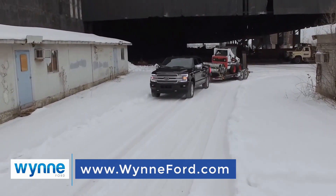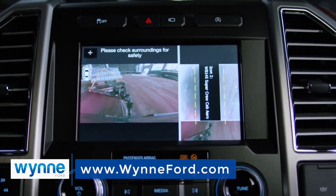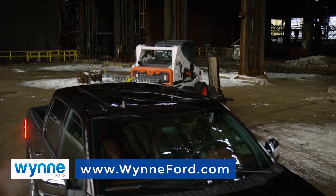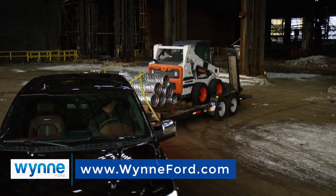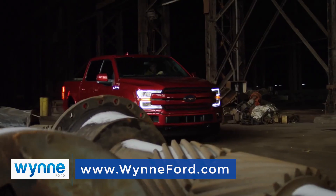Smart towing features you won't find on any other truck, like Pro Trailer Backup Assist, Dynamic Hitch Assist, Factory Installed Trailer Brake Control, and BLIS, which alerts you when a vehicle is in your blind spot.